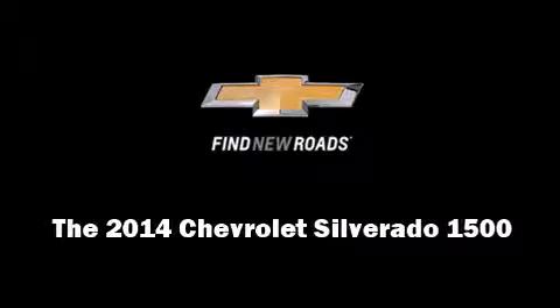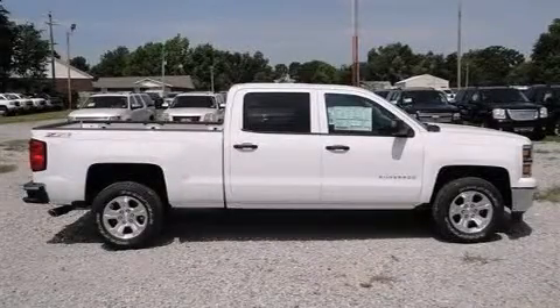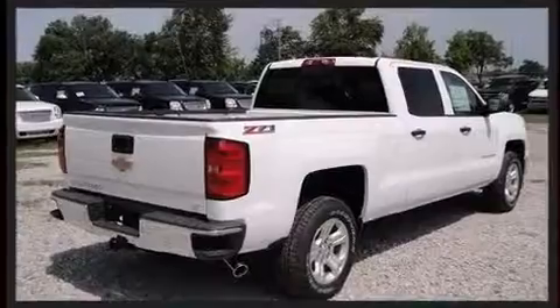Sensibility and practicality define the 2014 Chevrolet Silverado 1500. It features an automatic transmission, four-wheel drive, and a powerful eight-cylinder engine.